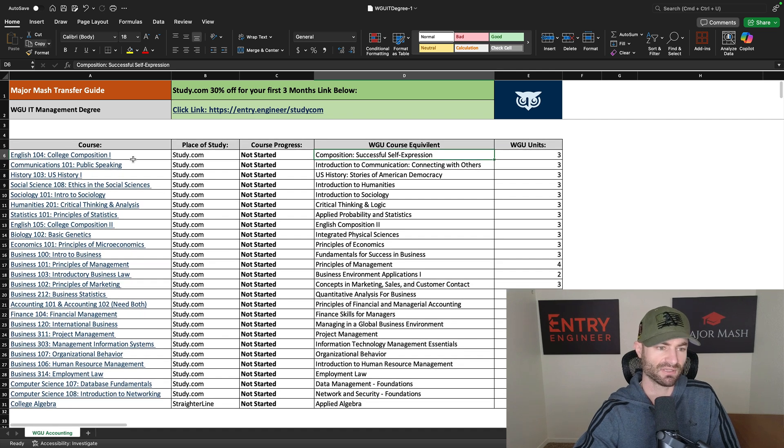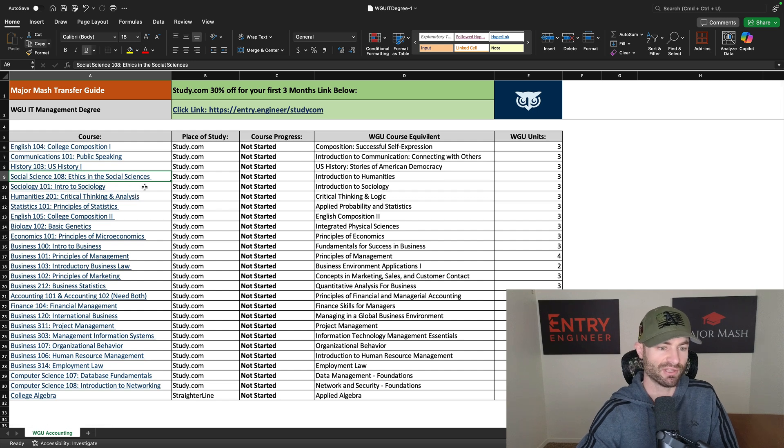Here are the courses. Anything with writing will take about a week — English would be about seven days. Communications is three or four days. History is two or three days. Social Science 108, which gets rid of Introduction to Humanities, is literally a one or two day course if you spend all day on it. Intro to Sociology is probably three days, but it has a writing assignment so more like five days. Principles of Statistics — math courses on study.com take a while, so I'd estimate seven or eight days. English 105 is similar to 104 with writing assignments, so six to seven days.